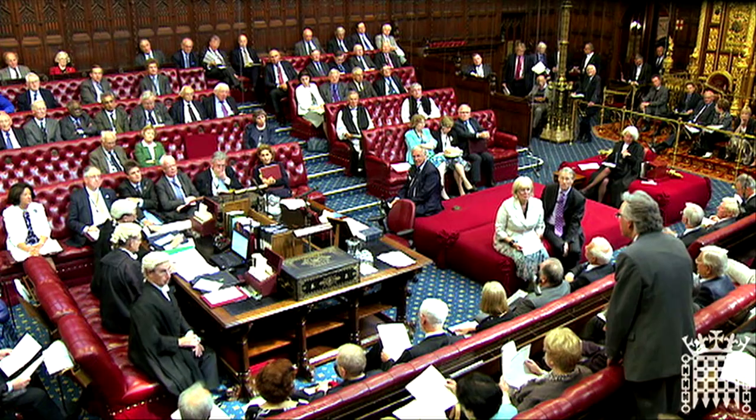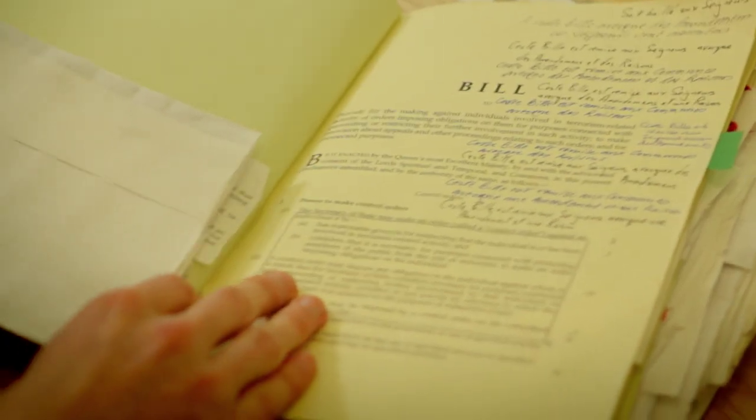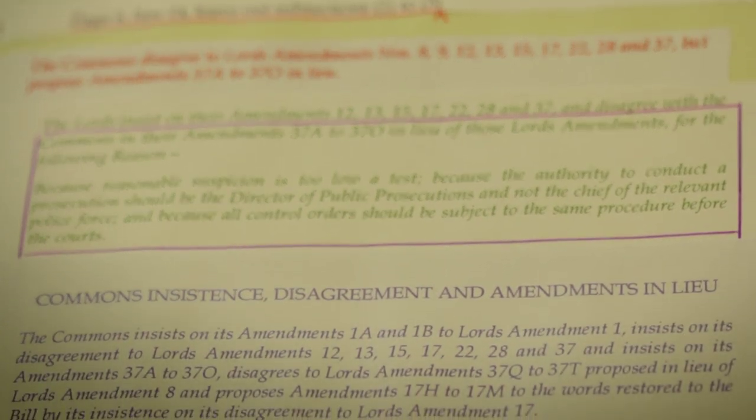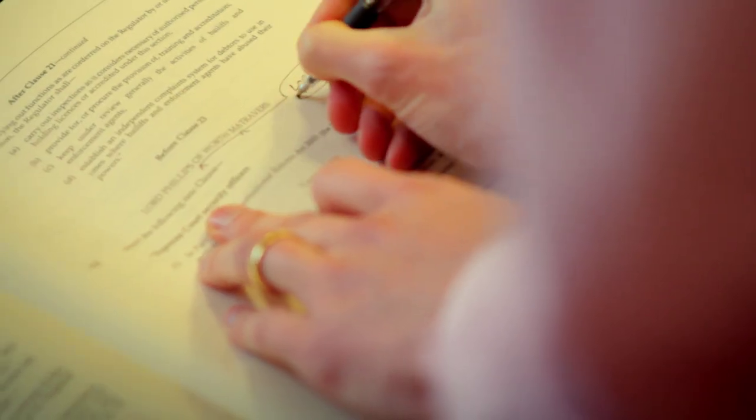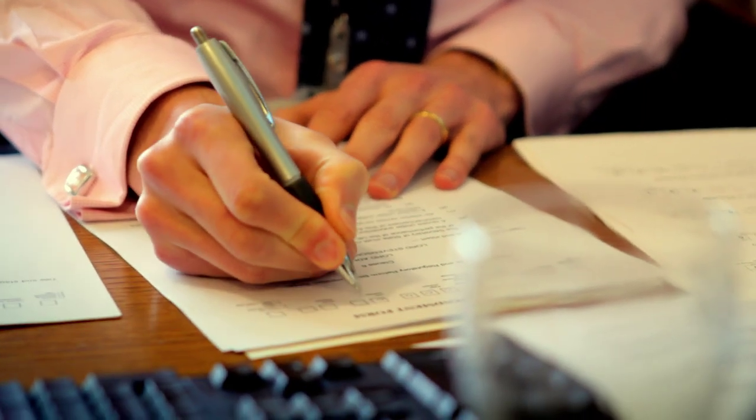The next stage is called report stage, and this time they go through the bill line by line again, but the amendments are right down to the nitty-gritty. These are changes that people really want to make, and so quite often we get more votes at report stage because people really want to push the government and find out how many people agree with them.